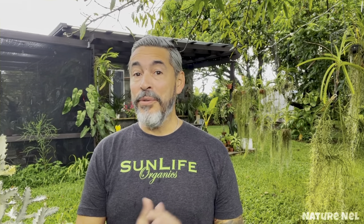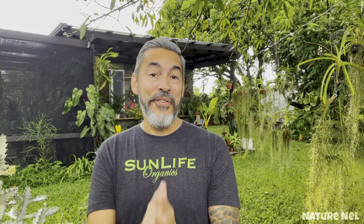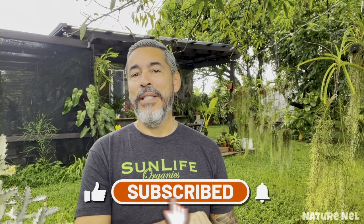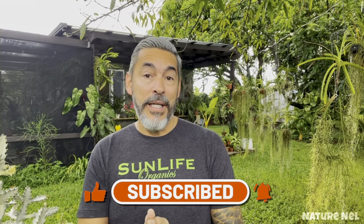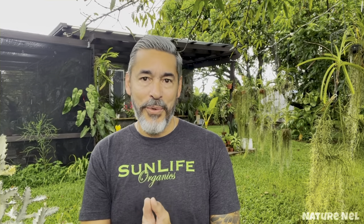Good morning, everyone, or good afternoon, good evening, whichever part of this planet you're residing in, welcome to my channel. I am Nelson, you're watching Nature Nell, and if you're new to my channel, thank you so much for stopping by. Hit that subscribe button so you don't miss great content like this one and the previous one, which is a wonderful giveaway.